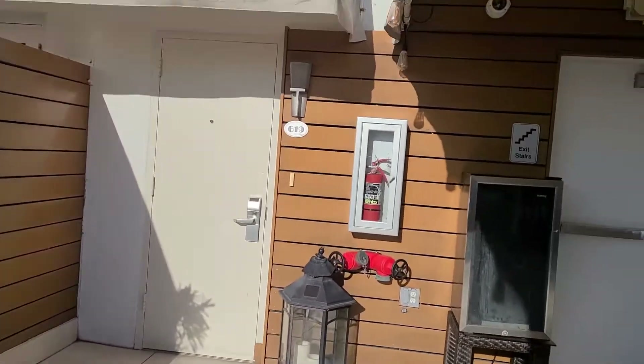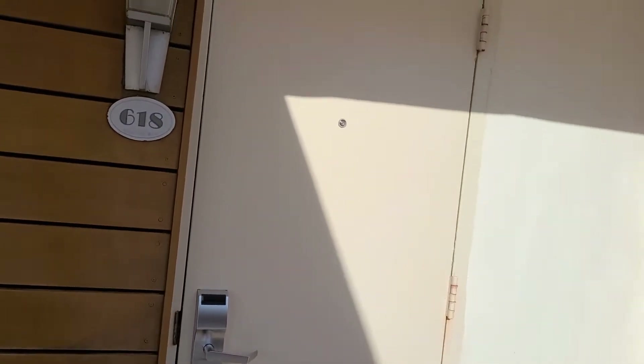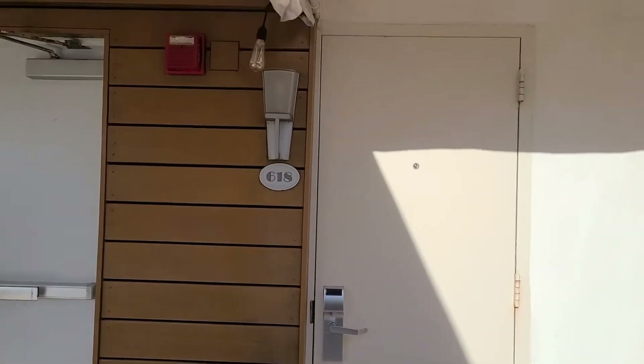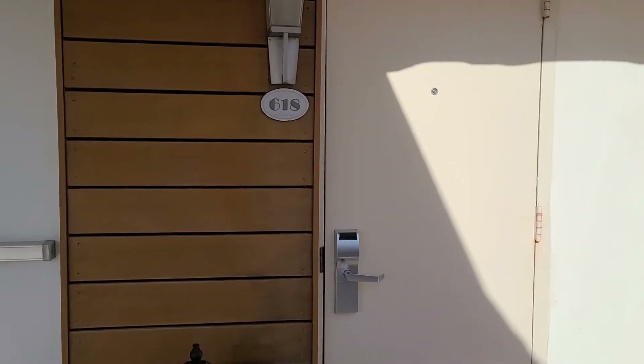And then I saw this — they actually have a couple of rooms that step out onto the patio. That is awesome. So you can actually stay in one of those rooms, wake up in the morning, and come outside onto the patio. I just love that.